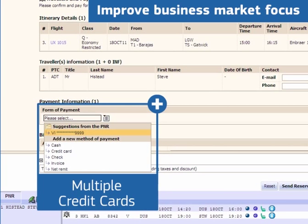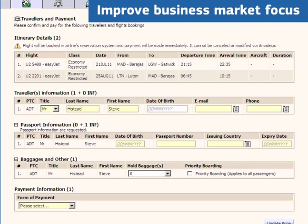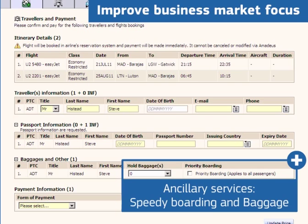Payment is accepted with multiple credit cards, and the billing address and credit card details are pre-filled from profiles or from the PNR. You can also cater to the ancillary needs of travelers using low-cost airlines, with the option of speedy boarding purchase and baggage, all directly from your Amadeus selling platform.